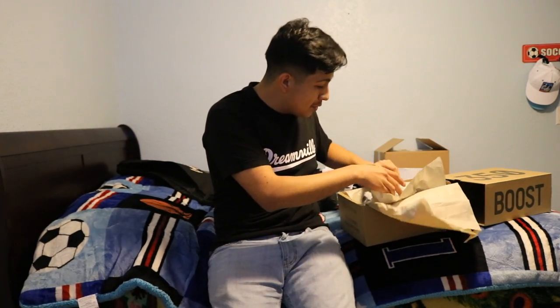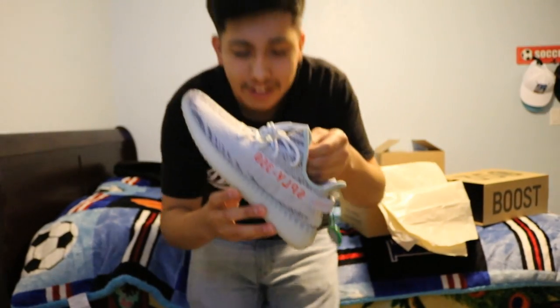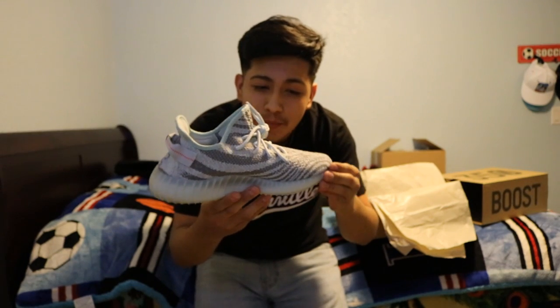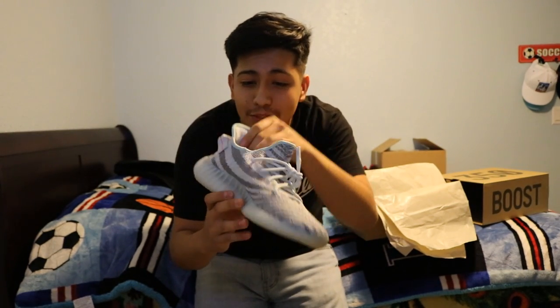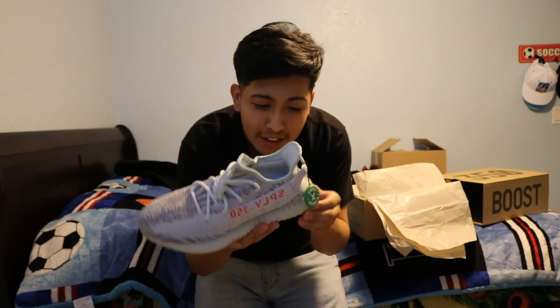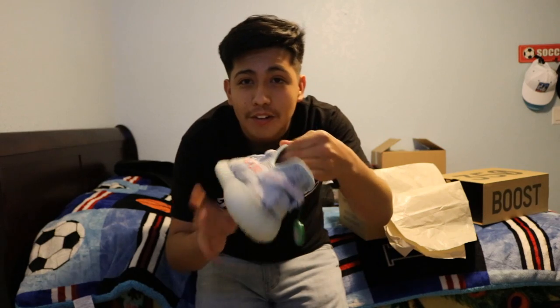Whoa, check out these sneakers! They do have that light blue tint to them. These are grayer than what I thought — I thought they'd be more white, but this will have to do.